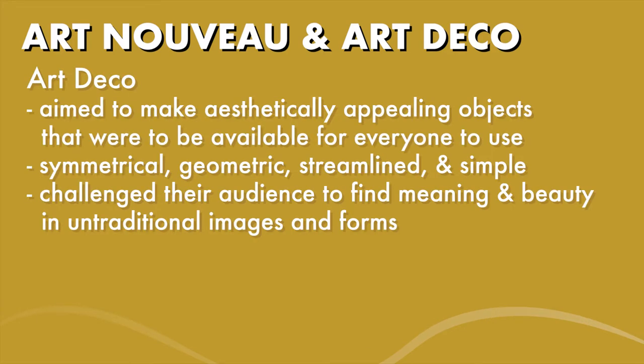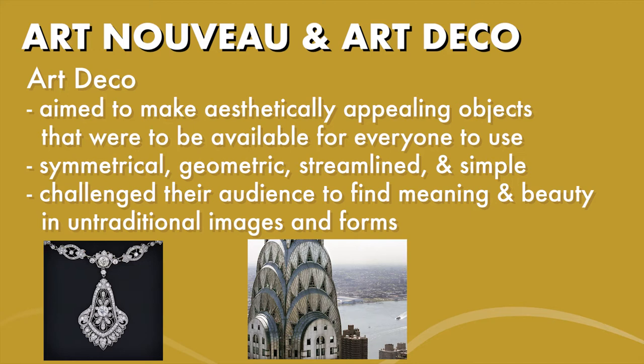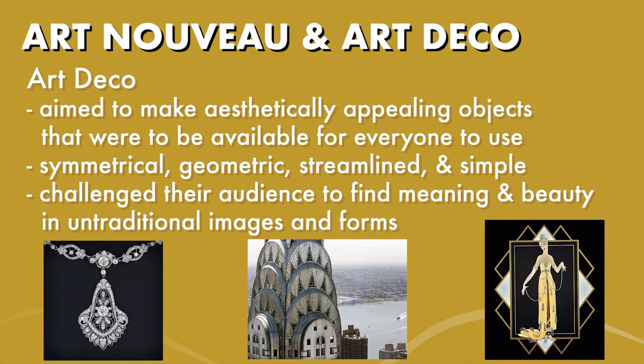Like Art Nouveau, Art Deco is another movement that aimed for modern design to infuse functional objects with artistic touches. This movement is different from previous movements because Art Deco aimed to make aesthetically appealing, practical, and/or machine-made objects that were to be available for everyone to use. Because of this, they were able to manifest in all areas of the visual arts from paintings to the graphic and decorative arts. The Art Deco style is known to be symmetrical, geometric, streamlined, often simple, and pleasing to the eye. At the time, this movement was seen as avant-garde because they challenged the audience to find meaning and beauty in untraditional images and forms. I apologize in advance if I butcher the titles of the works and the names of the artists — I really tried to pronounce them the best I could.